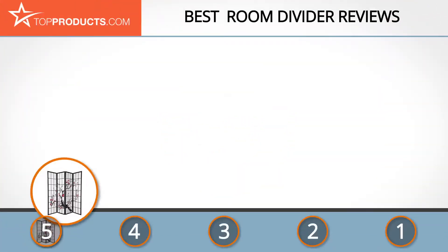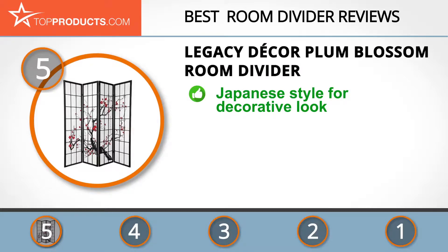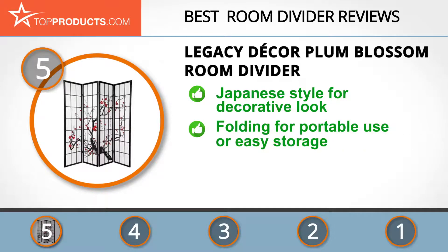At the number five spot is the Legacy Decor Plum Blossom room divider, chosen not only for its features but also because of its budget-friendly price tag. Legacy Decor manufactures functional interior decor items such as room dividers, accent furniture, bath and bedroom furniture, and bar stools. The Plum Blossom room divider is made of veneer pine wood and white rice paper in a Japanese style for decoration and functional use.